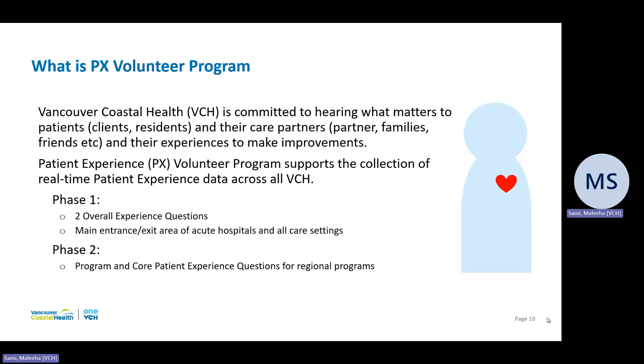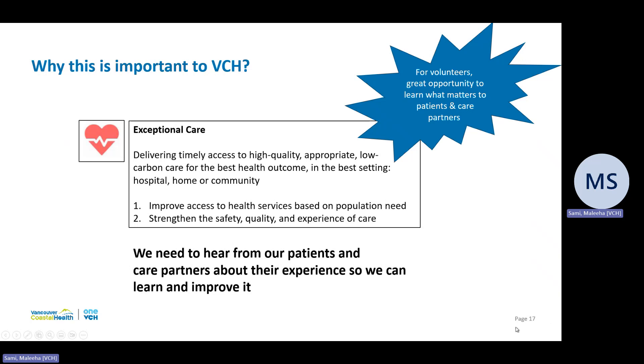So why is this important to VCH? One of our core values is exceptional care, which means delivering timely access to high-quality care in the best setting, whether that be in hospital, home, or community. That also means strengthening the safety, quality, and experience of care. But how do we know we are strengthening the experience of care of our patients or clients? We need to hear from our patients and care partners about their experience so we can learn and improve it.